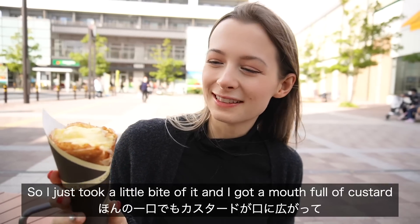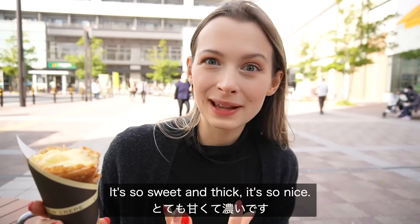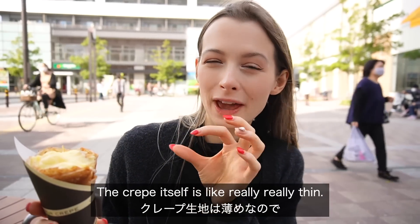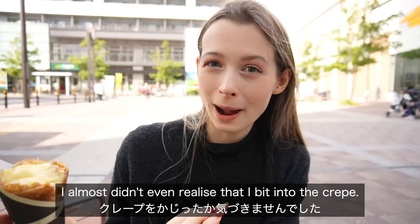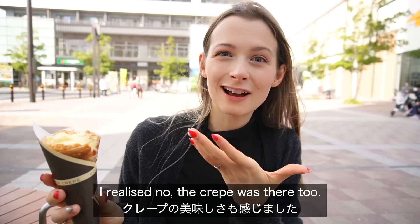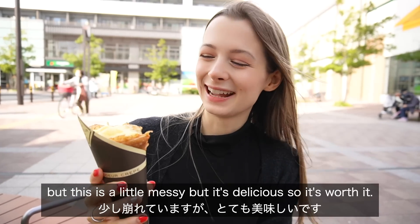I just took a little bite and got a mouthful of custard, and the custard is so delicious — it's so sweet and thick. The crepe itself is really really thin, so when I bit into it I almost didn't even realize I'd bitten into the crepe. I thought I'd just got a mouthful of custard, and then afterwards I realized the crepe was there too. I'm gonna take another bite to see if I can get some banana — it's a little messy but it's delicious, so it is worth it.